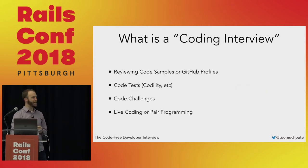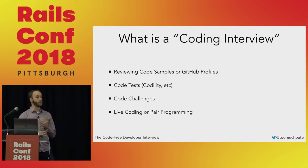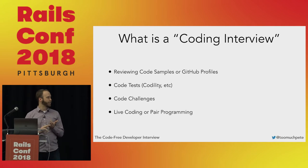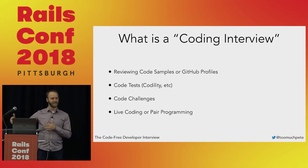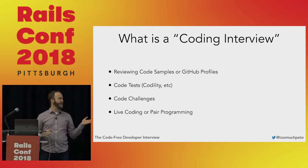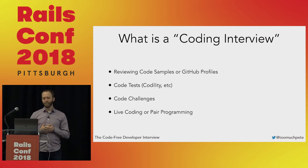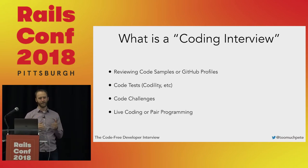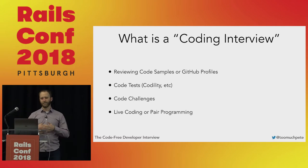Before we get into the meat of it, what even is a coding interview? My definition is: a coding interview is any interview practice that requires you to see code that your candidate actually wrote. So reviewing their code samples or GitHub profiles — which is probably one of the most boring things I've ever done as a hiring manager — code tests like Codility, code challenges where you give somebody a to-do list to build, and live coding or pair programming. But really it's anything that relies on seeing code a candidate has written to make an evaluation about their fit for your company.